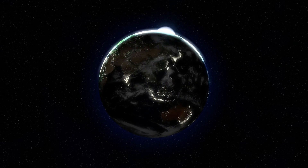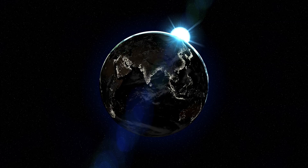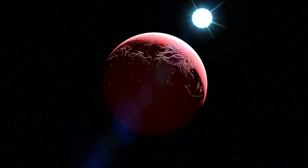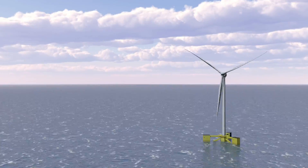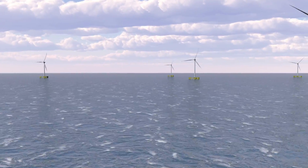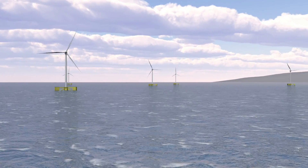As global economic growth continues, supplying the world with clean energy is becoming increasingly important. Through current advances in technology, hydrogen is maturing into a cost-efficient energy carrier. Combined with recent developments in floating wind technology, this creates new opportunities for a fully renewable solution from creation to consumption.